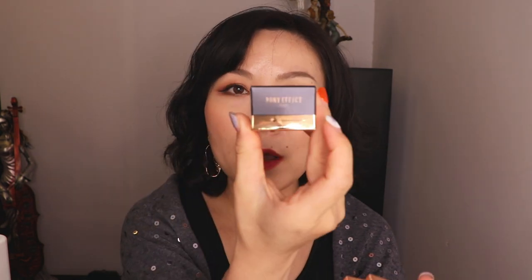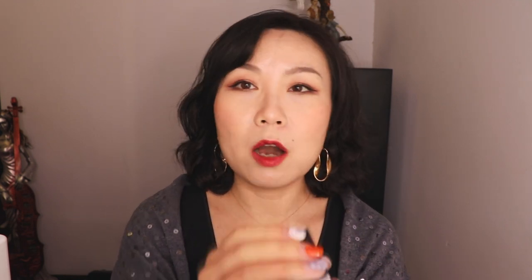The next one is from Pony Effect — you've probably seen this brand appear on my videos before. Pony herself is a Korean beauty artist, very very famous and well known globally. This time I bought a cream eyeshadow from her brand.